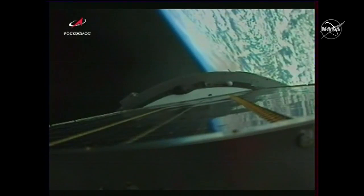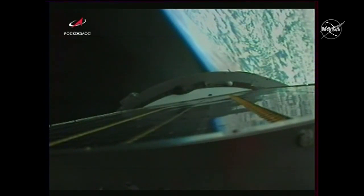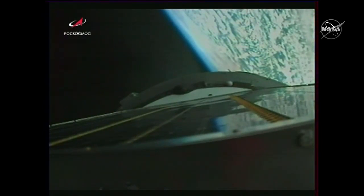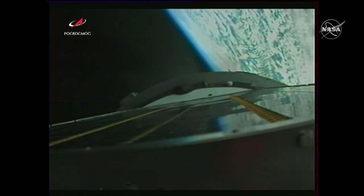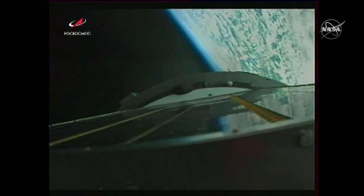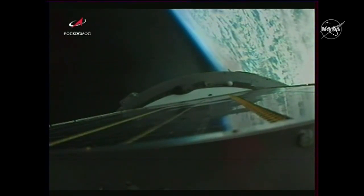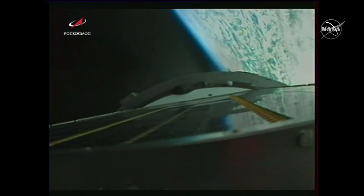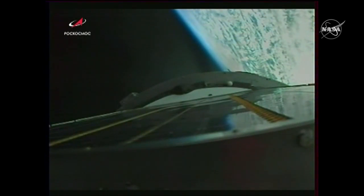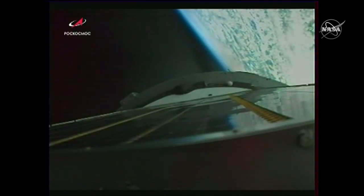Six minutes and 35 seconds since liftoff — 390 seconds into flight. All control systems for the vehicle are working nominally, and we confirm we are fine on board. 420 seconds into flight — pitch and roll parameters are all nominal, we are fine on board.